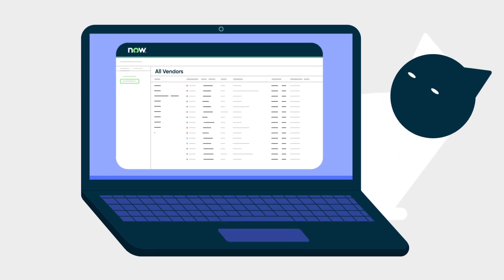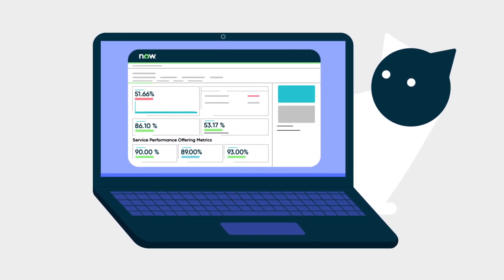Finally, Vendor Manager Workspace is the new single destination to review IT vendors' performance.